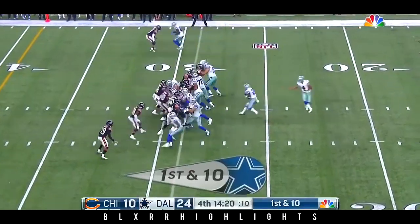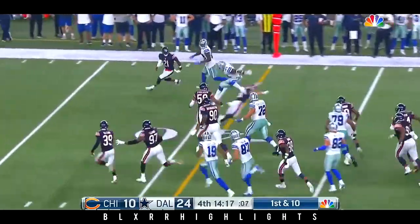And the rookie from Ohio State for a gain of 22. That's every year from the 29-yard line. Elliott to the action. Look at that.